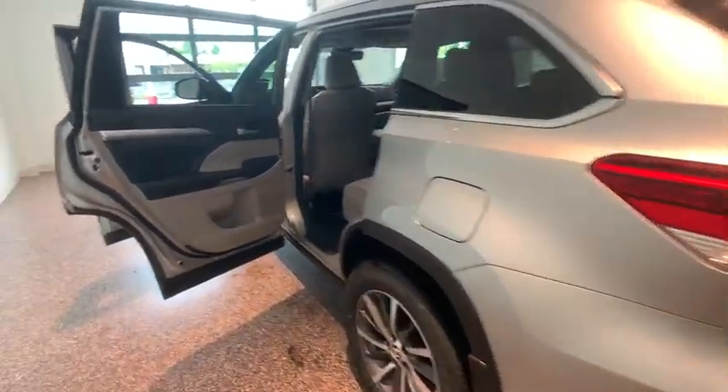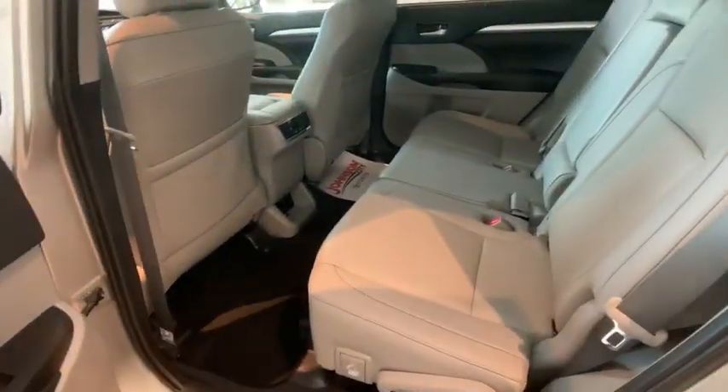A 2010 top safety pick, the Highlander is where substance meets style. This vehicle has less than 100 miles.